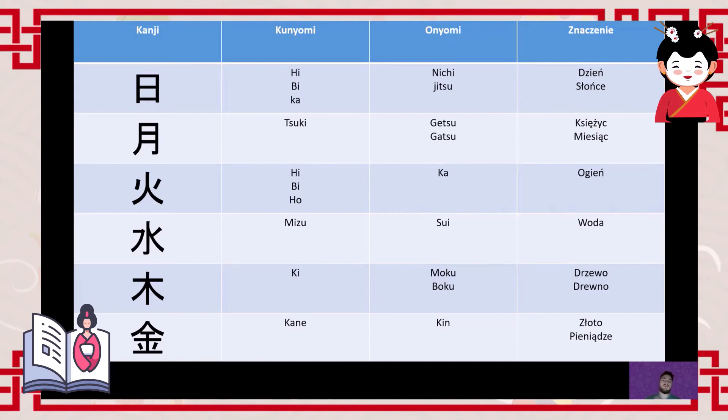The next character is 'tsuki/getsu' (月), meaning moon or month, and it represents Monday. Japanese month names are convenient — you simply add a number before the 'getsu' character: the first month is January, the second is February, and so on. For Monday — 'getsuyōbi' (月曜日) — we use the Sino-Japanese reading. When referring to the moon shining in the sky, we use the Japanese reading 'tsuki'.